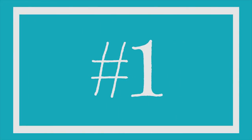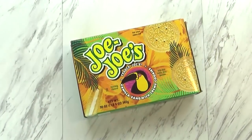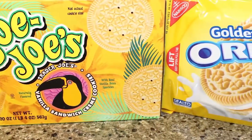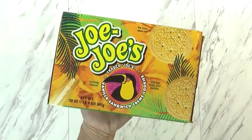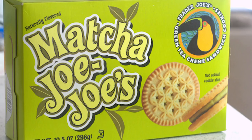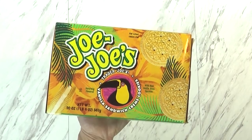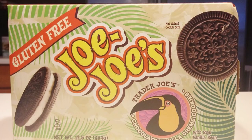And now for my number one most favorite sweet treat from Trader Joe's, and you might be surprised because it's just a vanilla sandwich cookie. I know that seems pretty basic, but hear me out — these are definitely way better than a vanilla Oreo. At Trader Joe's you can actually get several different flavors of the JoJo's: you can get the regular chocolate, a coffee flavored one, a green tea flavored one, and at Christmas time they have a candy cane flavored one. They also have a gluten-free one as well.